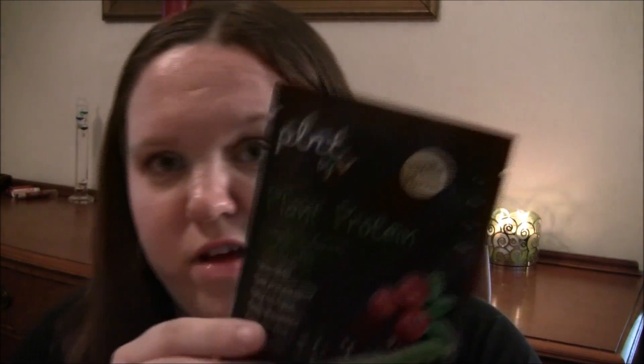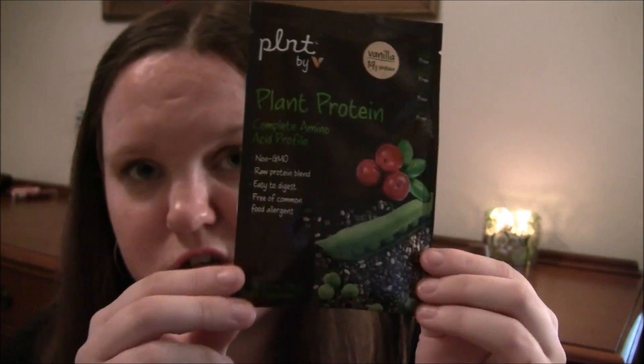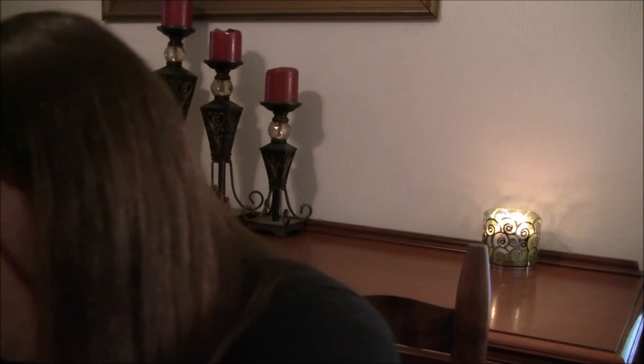Next is this Plant by Plant Protein, complete amino acid profile — I think this is another protein powder. This is vanilla flavored, so I'm glad that this one's vanilla and not chocolate. We'll try that one out.